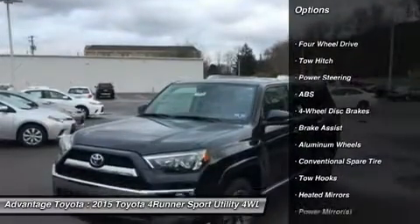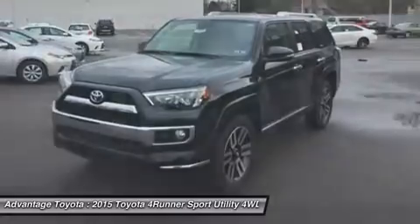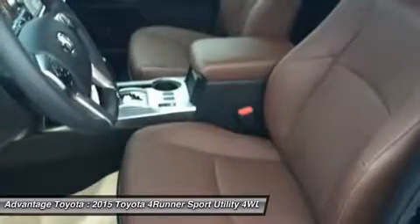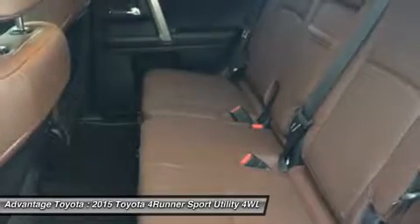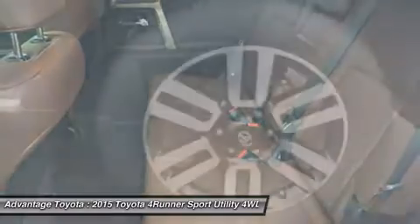The 4Runner has three drivetrain choices. Rear-wheel drive is standard in the SR5 and the Limited. Part-time 4WD is standard on the Trail model and an option on the SR5. Full-time 4WD with a limited-slip, locking center differential is an option on the Limited. Maximum towing capacity for the 4Runner is 4,700 pounds.